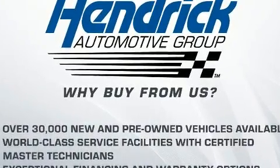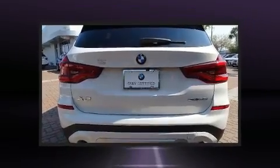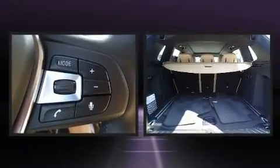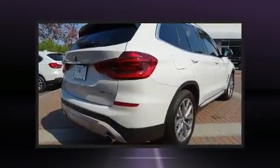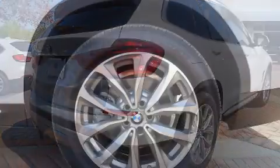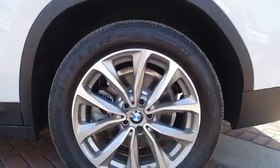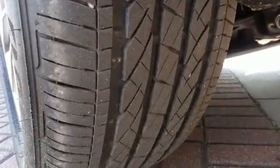Turbocharger technology provides forced air induction, enhancing performance while preserving fuel economy. Top features include front dual zone air conditioning, delay-off headlights, an automatic dimming rearview mirror, heated seats, turn signal indicator mirrors, a power liftgate, a roof rack, and power front seats.